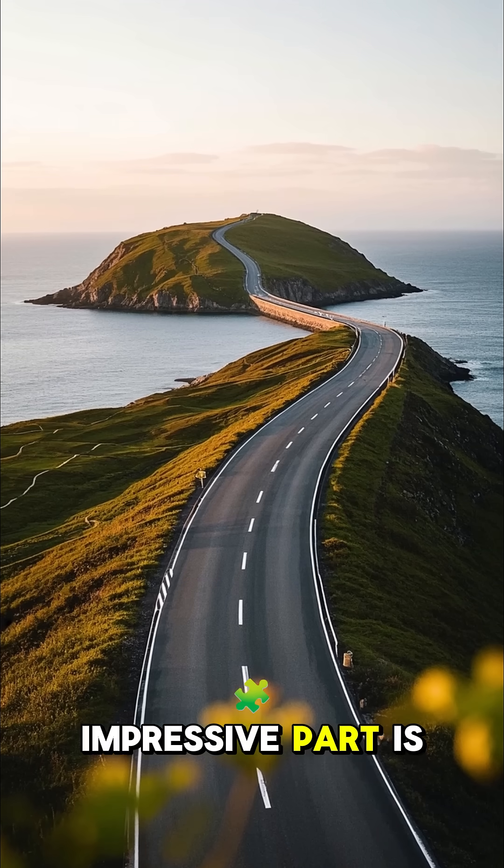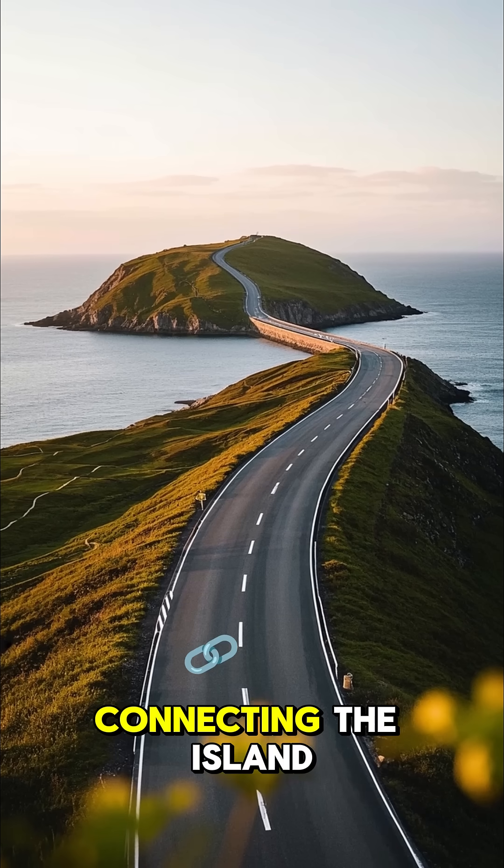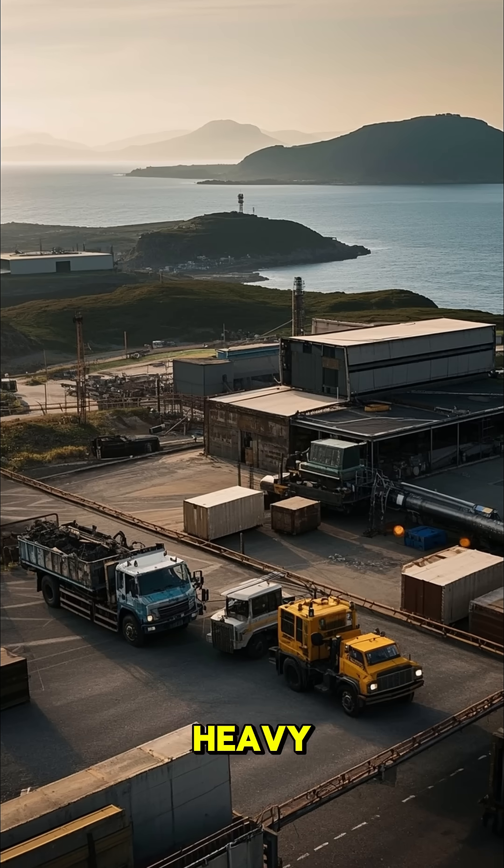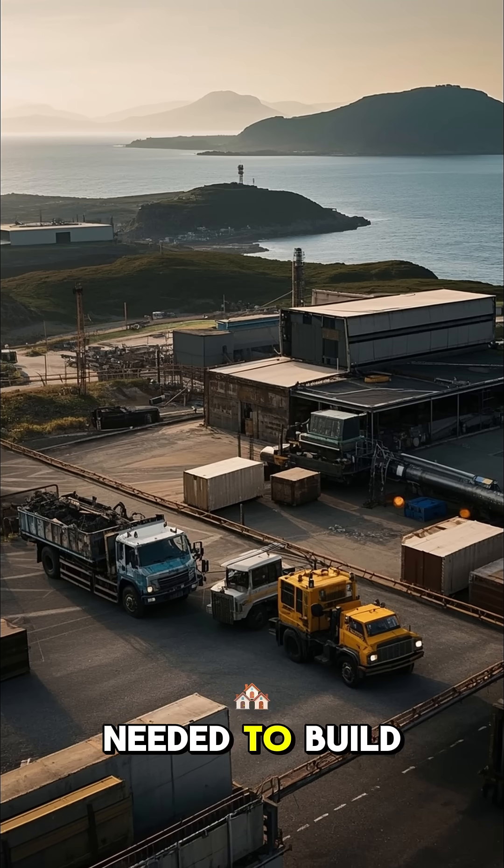But the most impressive part is that they built a road connecting the island to the mainland. This allowed them to bring in heavy machinery and materials needed to build the island.